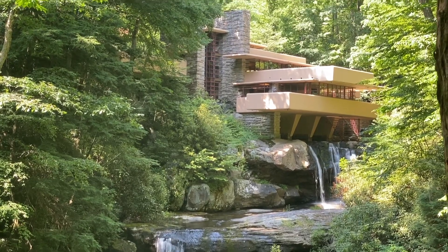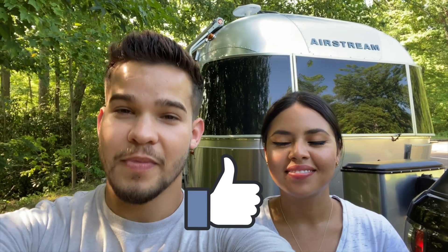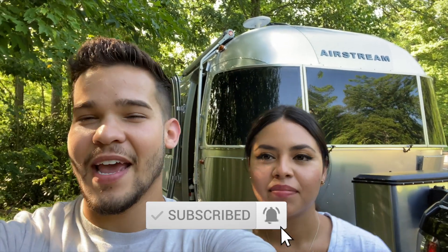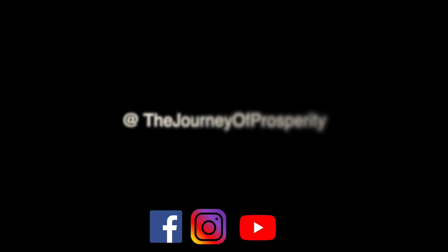We're back in our mini trailer and we definitely had a great time here at Fallingwater. If you guys enjoyed this video, we'd appreciate it if you can smash that like button — it will help us tremendously with the YouTube algorithm. If you haven't done so yet, be sure to subscribe to our YouTube channel and turn on the bell notification icon to stay on top of our latest videos, where we only spread great vibes. Thank you so much for watching and until next time, deuces!